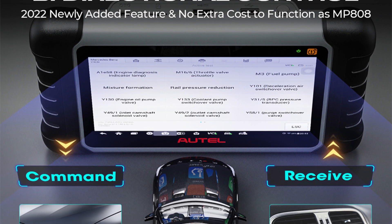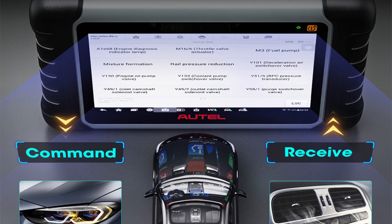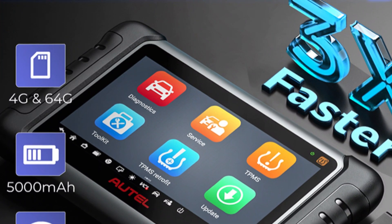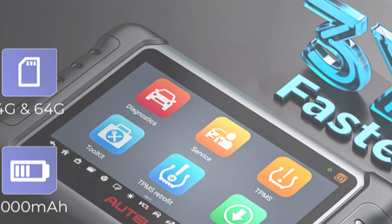The MK808TS also comes with the Maxifce Mini, which connects wirelessly to the diagnostic tablet via Bluetooth 2.1 EDR, allowing for fast and reliable vehicle data transmission. This allows technicians to move around the repair shop while staying connected to the car.